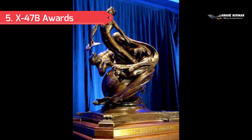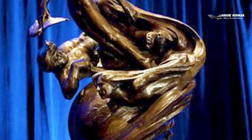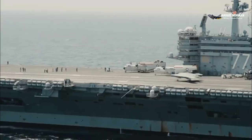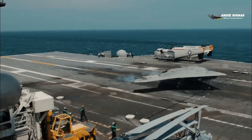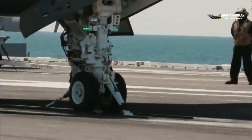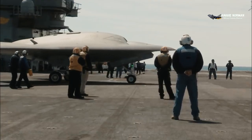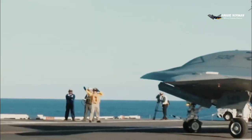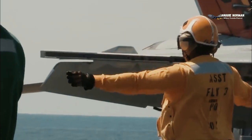X-47B Awards: In March 2014, the X-47B won the 57th Annual Laureate Award for extraordinary achievements in aeronautics and propulsion, hosted by Aviation Week. On 9 April 2014, the National Aeronautic Association selected Northrop Grumman, the United States Navy, and the X-47B's development team as the joint recipients of the 2013 Collier Trophy for Excellence in Aeronautic Technology.